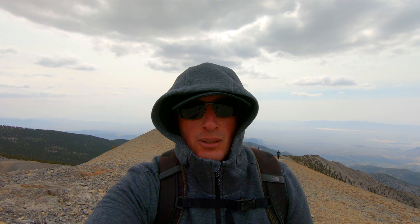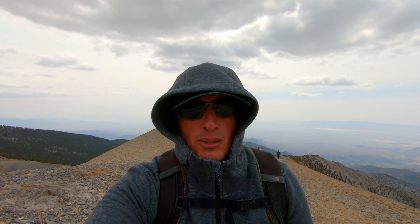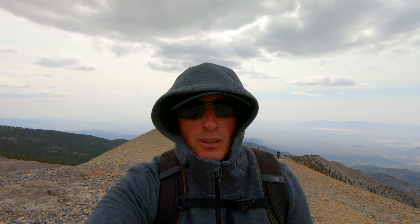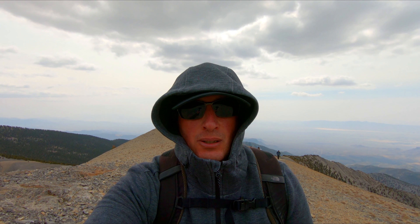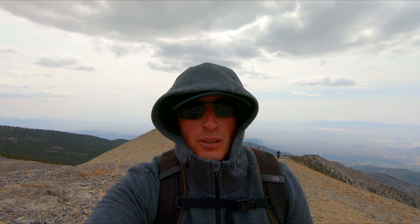Alright, making the final ascent up Charleston Peak. Can't wait to get there. Oh lord, I can't wait to get to the top. That's it right there — the finish line. Almost. Almost. Almost.